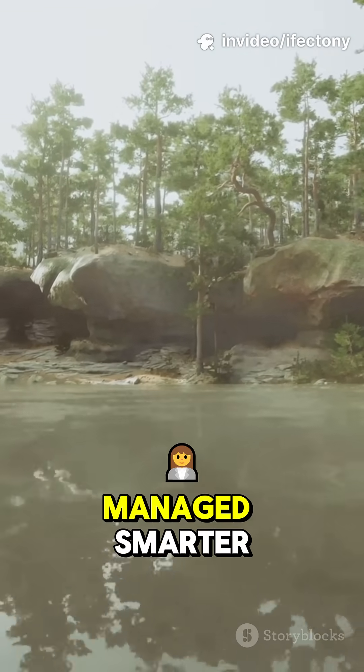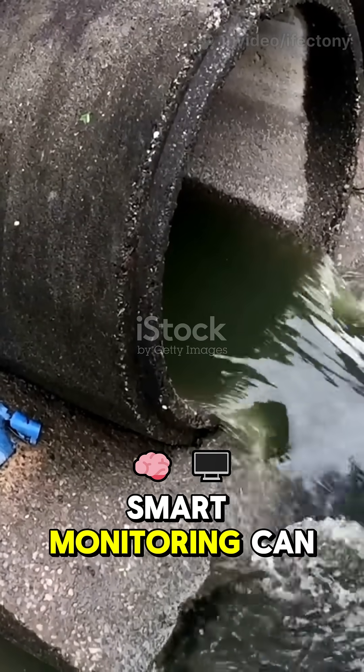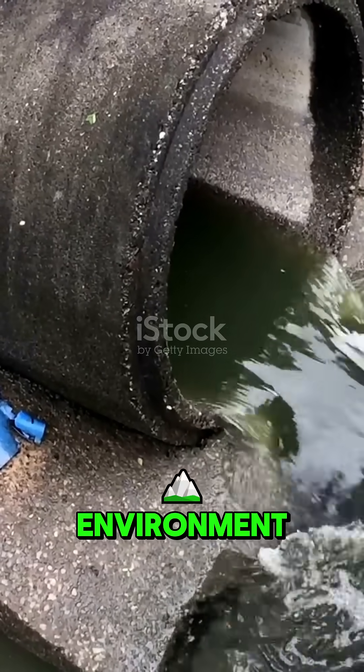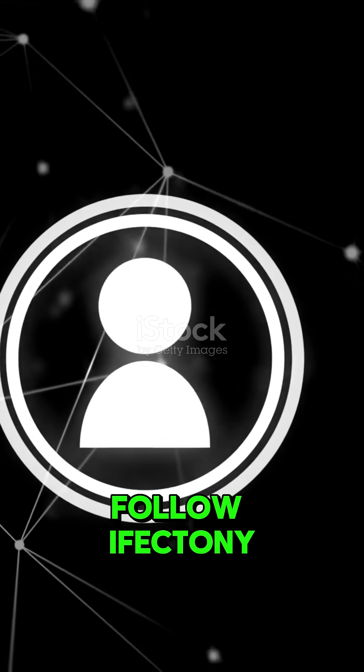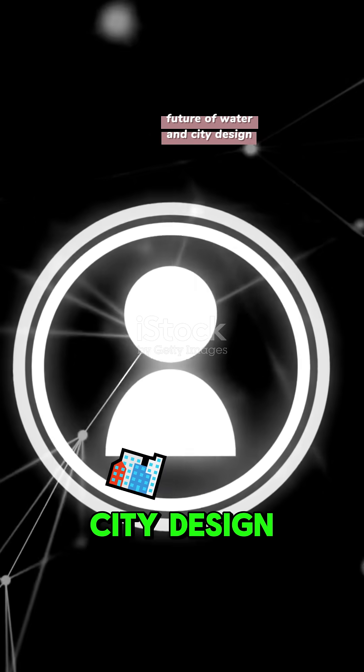Every drop is managed smarter. One upgrade — separated sewers with smart monitoring — can cut costs in half while protecting the environment. Thanks for watching. Follow Effectany Civil Infrastructure for more insights into the future of water and city design.